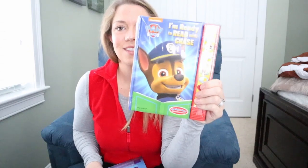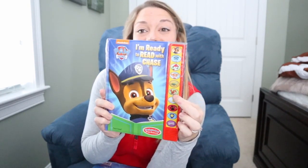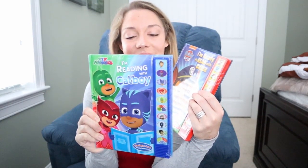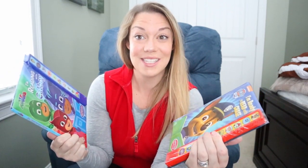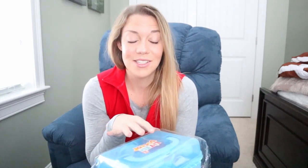One of them will get this Paw Patrol touch-and-sound book and one will get this PJ Masks book. I said I wasn't going to get much with noise and stimulation, but these I think they're going to love — these are their two favorite shows right now.